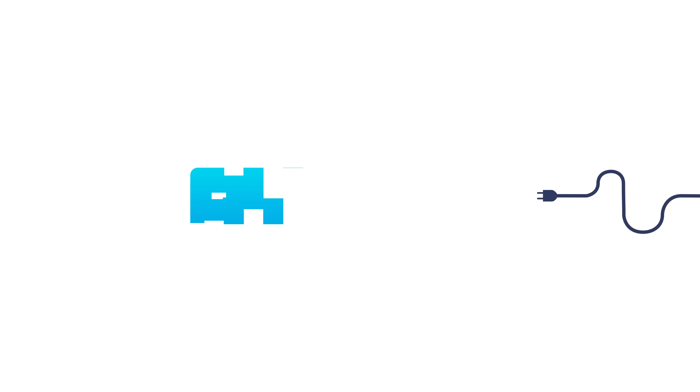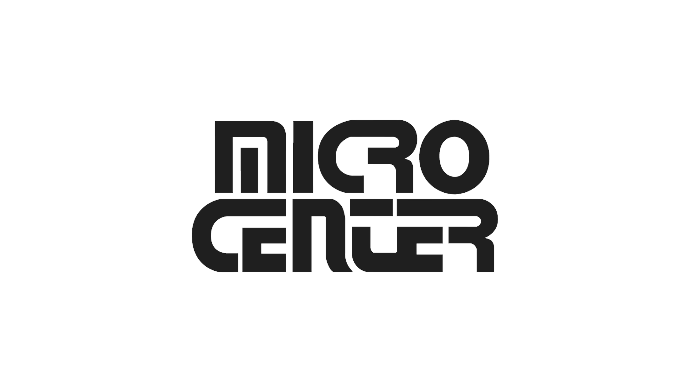Welcome everyone to GamerMount. This video is sponsored by Micro Center.